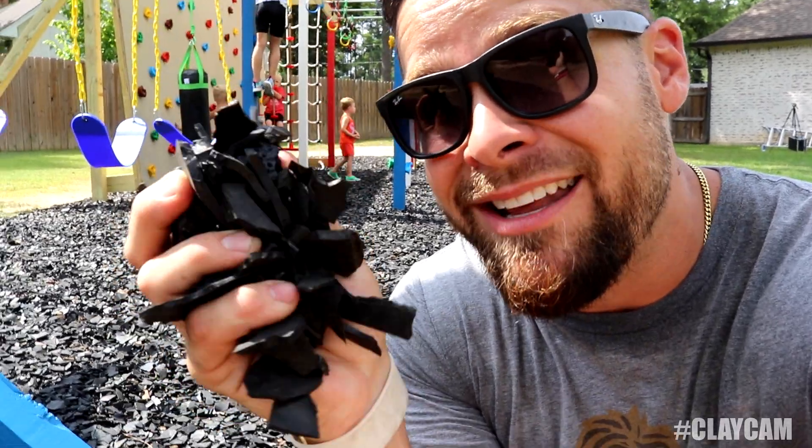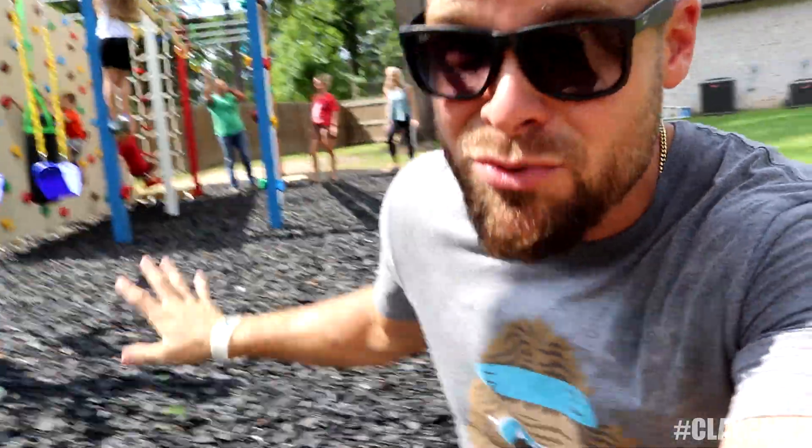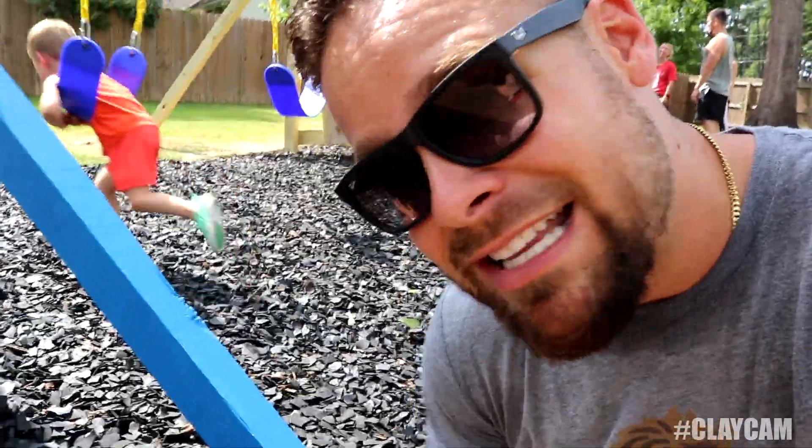This rubber mulch would have cost a fortune if you bought it in bags at Home Depot. Find your nearest rubber mulch or rubber shredding plant — that's the only way to buy it. For 4,000 pounds, which is what this took, it was like $450 and it's totally worth it. It makes a really soft, cushiony surface just in case somebody falls — it'll hurt a little bit less than regular concrete.